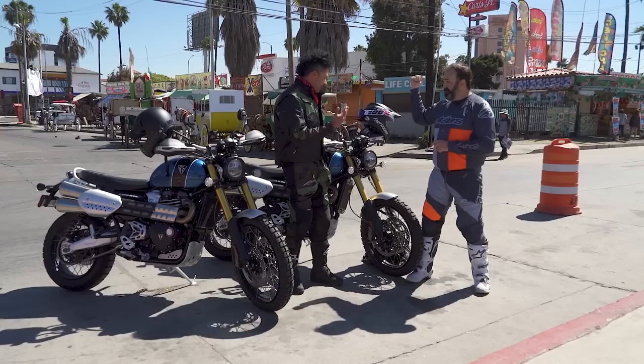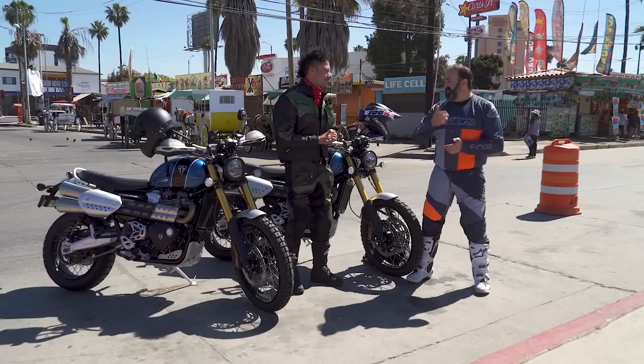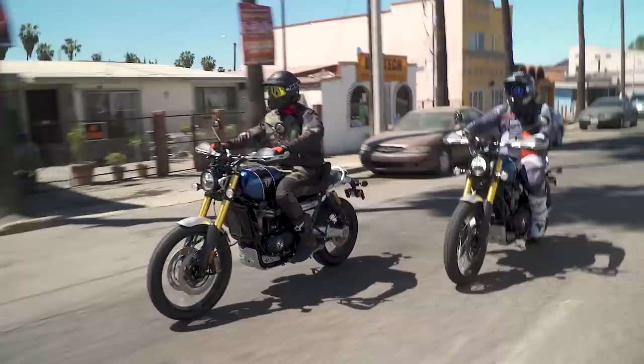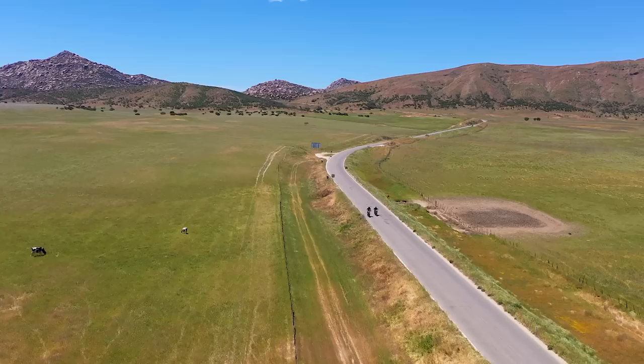We're on these awesome Triumph Scrambler XEs, built for places like the El Diablo dry lake bed where we're going to rip it up. We're done riding the XC, so let's do some wheelies, cut some skids, and have some fun. Although the dirt wasn't far, we still had to make our way across the port city of Ensenada, dealing with crazy traffic and countless stop signs. Just 15 minutes later we reached the edge of town — roads opened up, traffic subsided, the air was clean, and El Diablo was close.